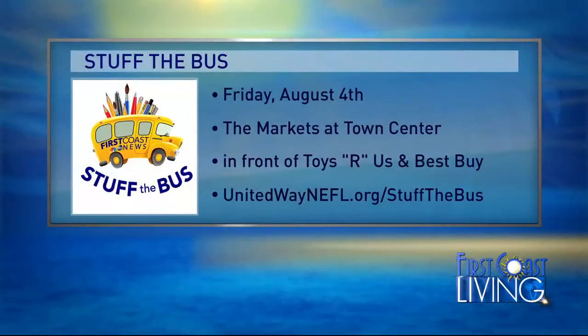We have teamed up with the United Way to help collect school supplies for local students and teachers. If you want to get involved, all you have to do is collect supplies and bring them for your business or to a church or organization. There's a link on First Coast News where you can get all the details. We'll be out around town at Toys R Us and Town Center Friday, August 4th.